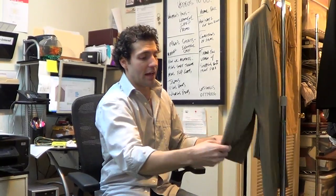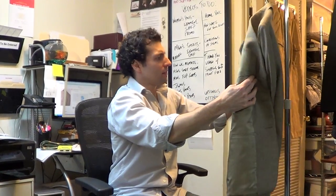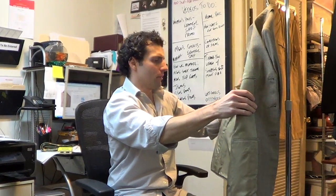The jacket is in beautiful condition inside and out — I don't see any signs of wear. If you look at the lining, you can tell someone maybe wore it once or twice, but it's really in beautiful shape.